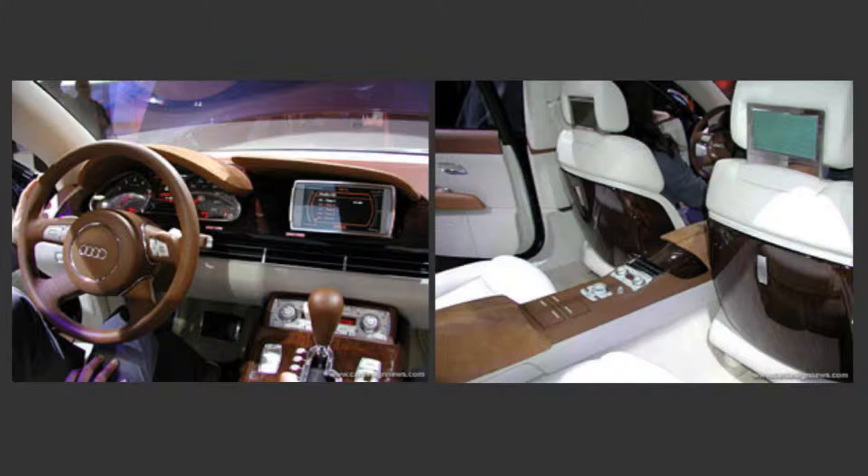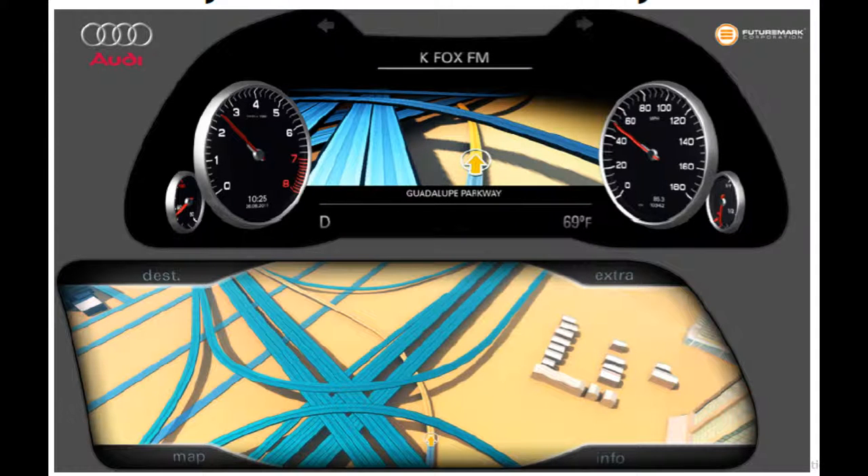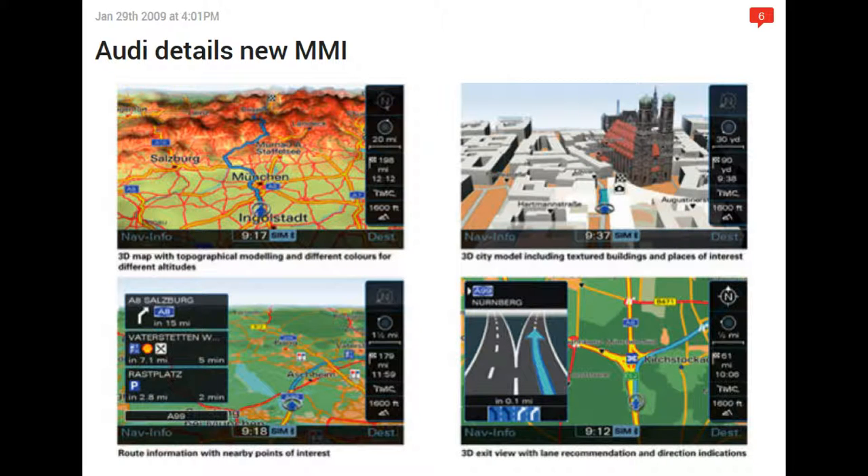Audi has had navigation technology in their cars since 2002. Since then, Audi has integrated more technology into their digital displays, which they call MMI or multimedia interface. In 2009, 3D maps were integrated into Audi's MMI by using an NVIDIA GPU. This MMI uses two processors so that navigation, voice input, telephone, and audio functions could operate simultaneously.